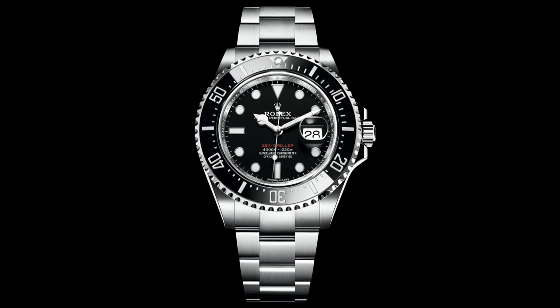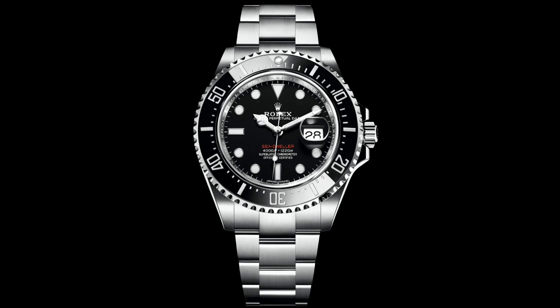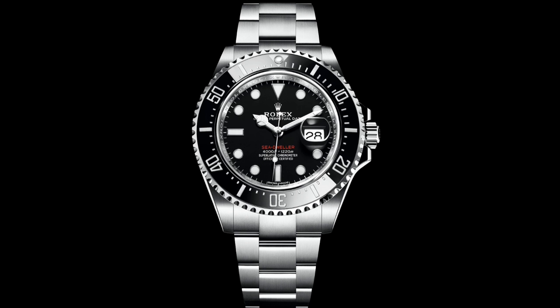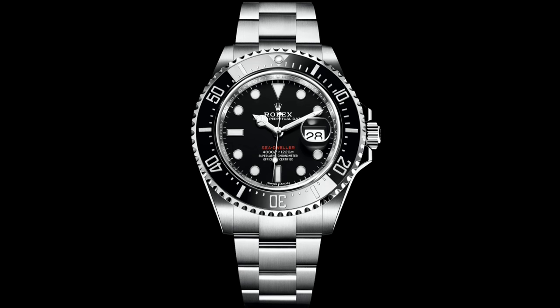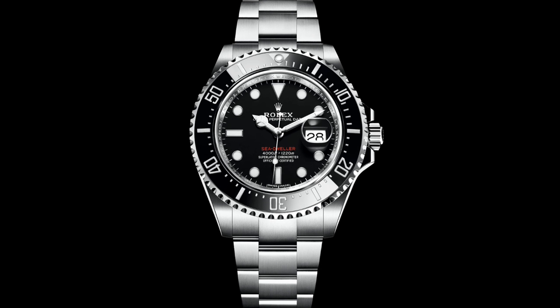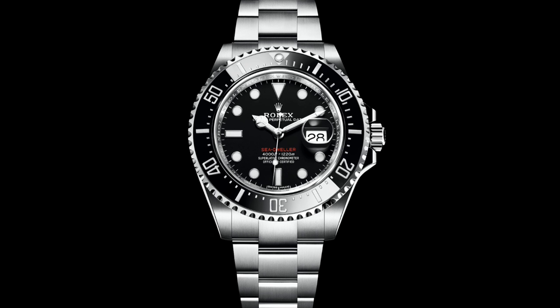Hello Watch Enthusiasts! At present, Baselworld 2017 is running, and I've been very lucky to be here for the first three days. Today I'd like to talk about the various dive watches released, and in particular the more interesting ones, because it's very difficult to cover the full extent of releases due to the sheer number, so I would like to focus on the most notable of my favourites.